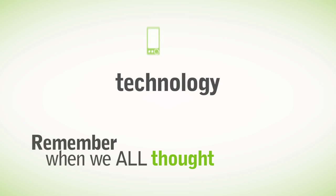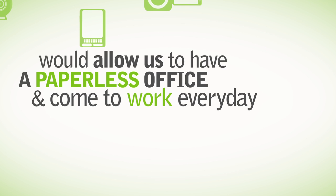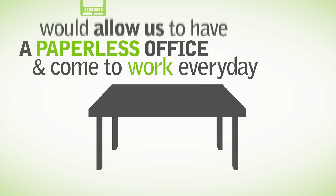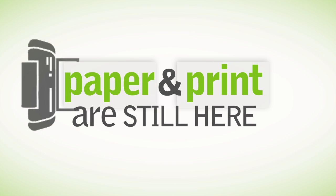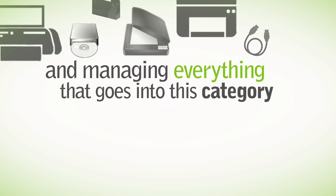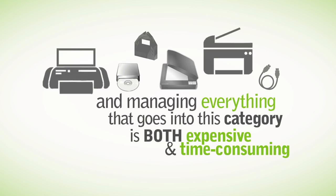Remember the time when we all thought technology would probably allow us to have a paperless office and come to work every day on a clean desk with just your computer and a cup of coffee? Not true. Paper and print are still here, and managing everything that goes into this category is both expensive and time-consuming for any organization.